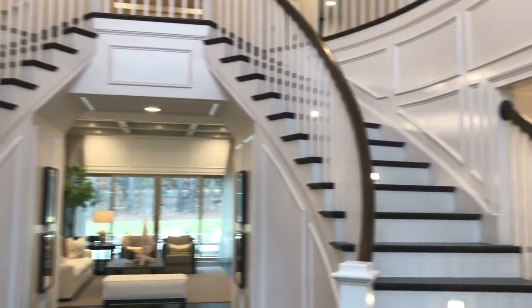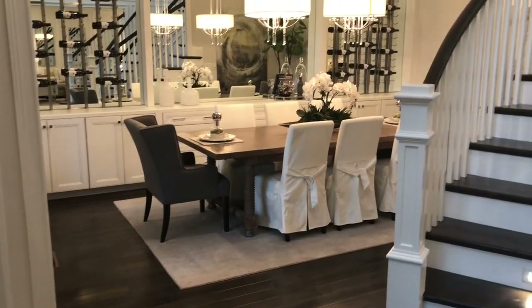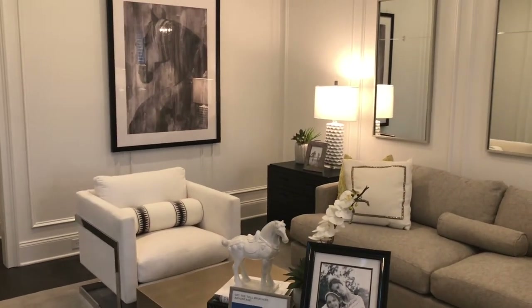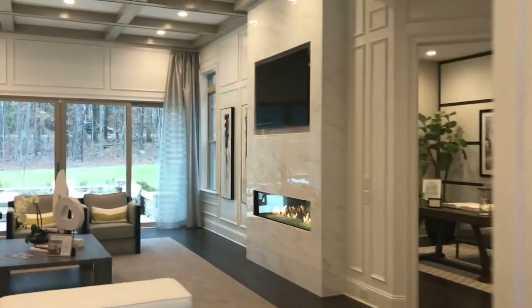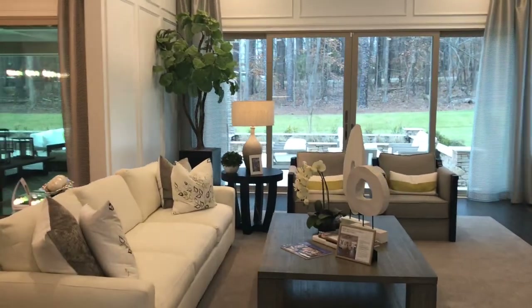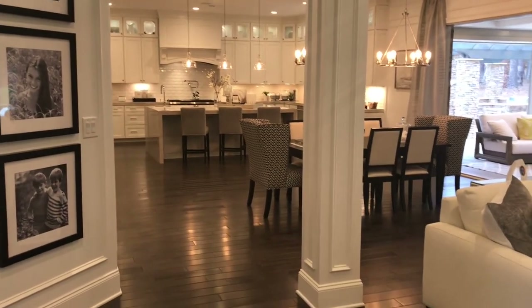We're starting the tour in one of the most impressive foyers I have ever seen. There's a double staircase with a beautiful chandelier overhead. You've got your formal dining room over to the left, and then an impressive space with a little reading library nook off to the side — something you don't see in a lot of homes. Continuing through the foyer takes us to the main great room, with a beautiful two-sided fireplace featuring a marble or quartz surround and sliding glass doors that open to the elegant backyard, giving you true indoor-outdoor living.